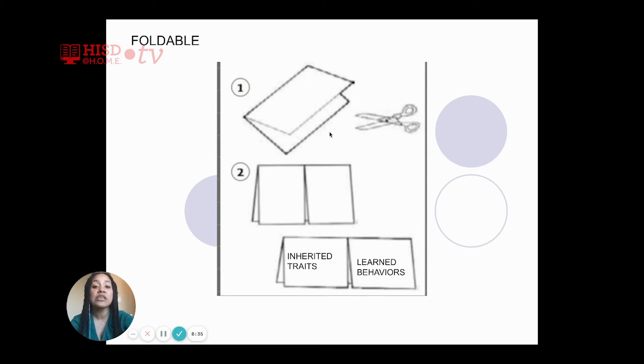You do not want to cut both sides — just cut this one side in half. Now that you have cut that one side in half, you'll have two flaps. On that first flap, label it 'inherited traits.' On that second flap, label it 'learned behaviors,' because those are the two things we will review in this week's session.